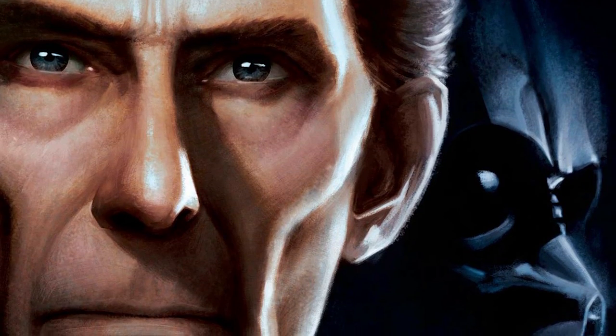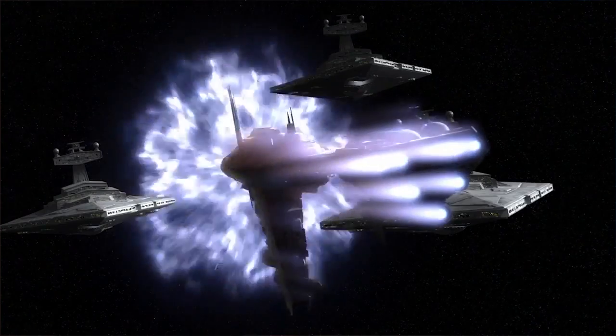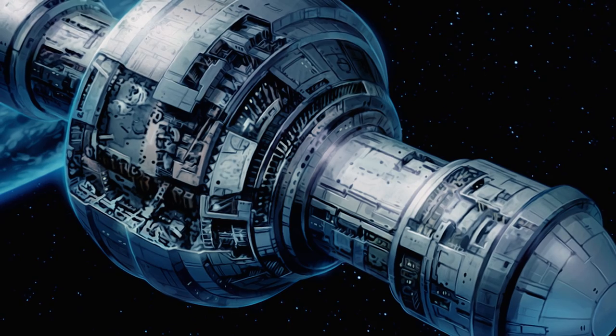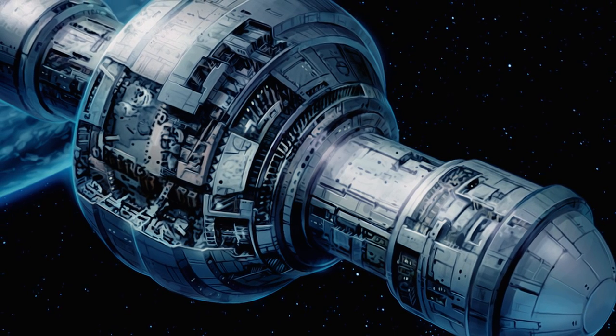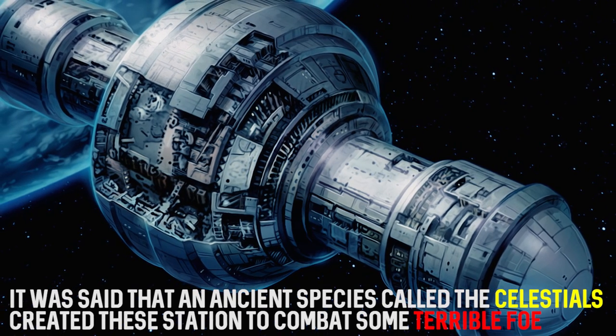Although Interdictor ships have never really appeared in the main franchise movies, they have appeared in Legends, and more recently the technology was canonized in the Tarkin and Heir to the Jedi novels. It also played a central role in a few Rebels episodes including the Season 3 finale. It's unknown how the Imperials developed this technology, but what is known is that this technology has been around in the galaxy for thousands of years. The earliest signs of it can be found in massive installations left around the galaxy by an unknown ancient alien race.